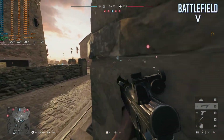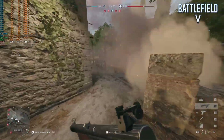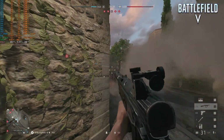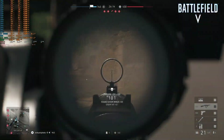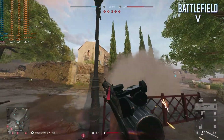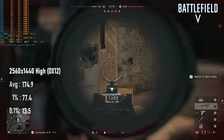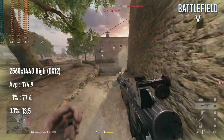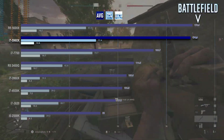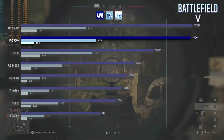Battlefield 5 might not be the newest title in the series, but for all the interest 2042 received, it might as well be. It takes advantage of higher thread count CPUs, but normally in DX12 it can be something of a stuttery mess, particularly in older architectures. Haswell E, however, handles it like a champ. Averages exceed 170 FPS and are about on-level with the far newer 6-core Ryzen 5 5600X, and while lows are still pretty gnarly, and you'll probably want to game in DX11 for a smoother experience, it's a night and day difference from previous generation HEDT chips.